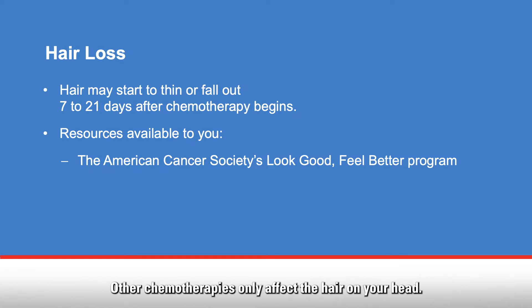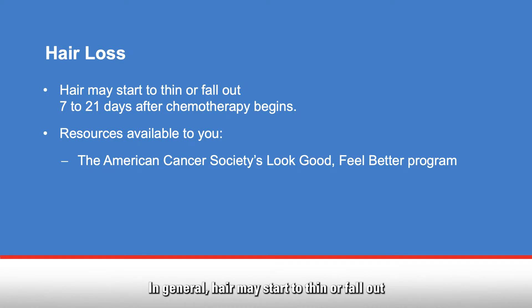Some chemotherapies cause all body hair to fall out. Other chemotherapies only affect the hair on your head. In general, hair may start to thin or fall out 7 to 21 days after you start chemotherapy.